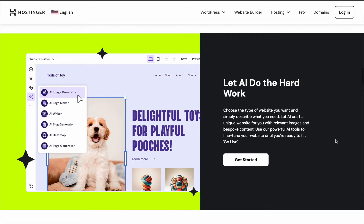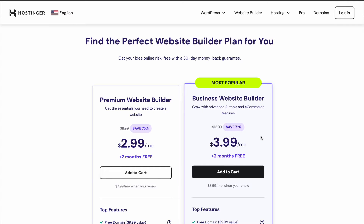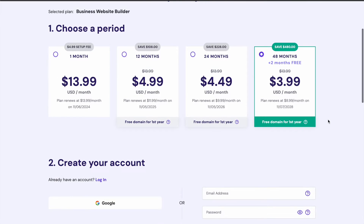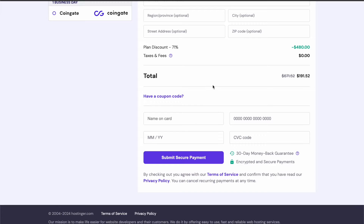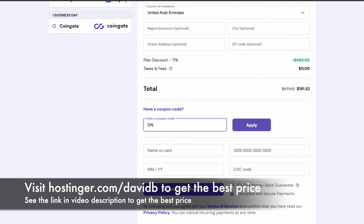Now that we've covered what this product does, let's look at how to check out and purchase it, then we'll do a walkthrough of setting up a website. I'm going to add this to my cart — taking the business website builder on a 48-month plan, which offers the best saving. You can create an account or sign in and choose how to pay. This package is already heavily discounted, but if you want additional savings you can visit hostinger.com/davidb — the coupon code is davidb — and there's a link in the video description below.